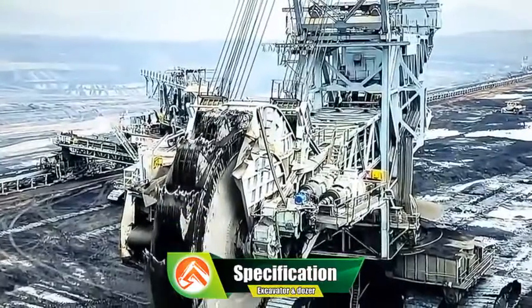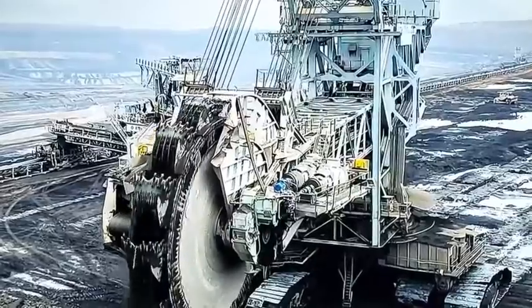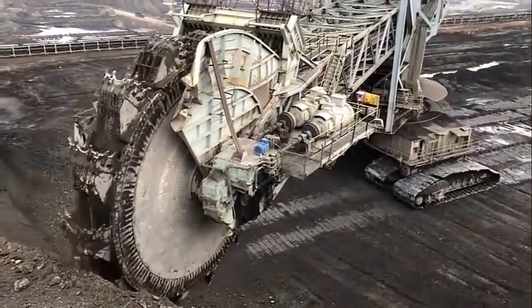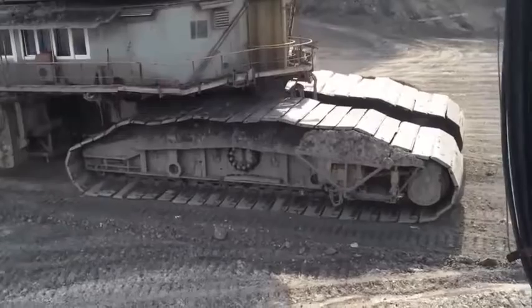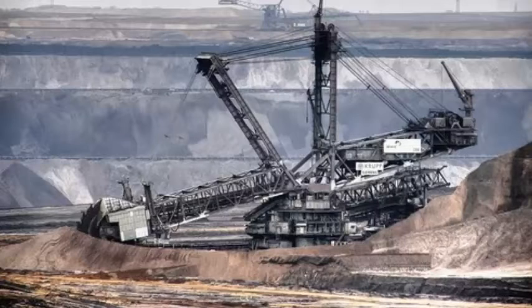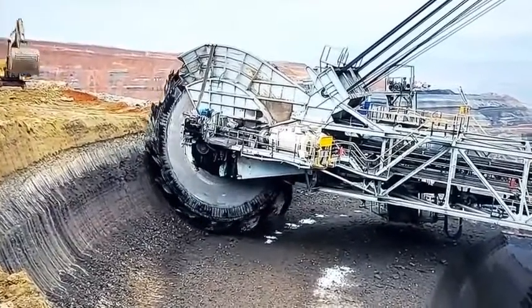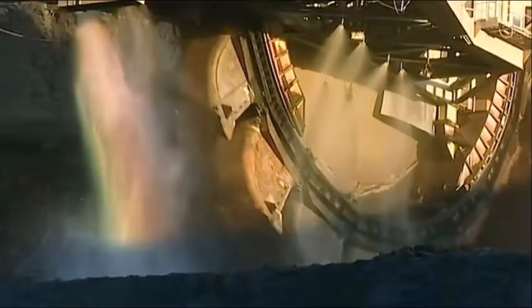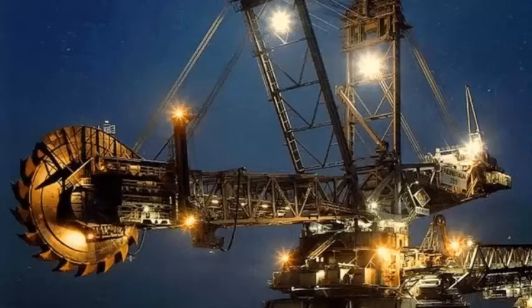Specifications of Bagger 293: Length 225 meters, height 96 meters, width 46 meters, weight 14,200 tons. Bucket wheel diameter 21.6 meters, bucket wheel width 10 meters, bucket capacity 15 cubic meters. Maximum cutting height 50 meters, maximum cutting depth 35 meters, maximum excavation capacity 240,000 cubic meters. Conveyor belt length 13,800 meters, conveyor belt width 2 meters, conveyor belt speed up to 2.5 meters per second. Power output 16.56 megawatts, voltage 6.6 kilovolts.